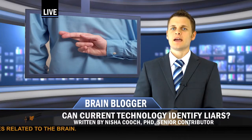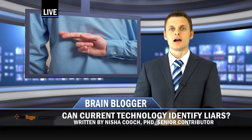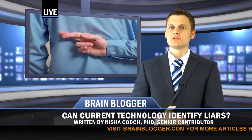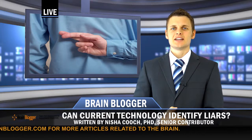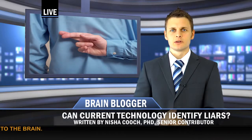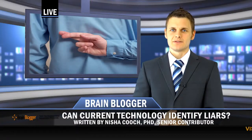More recently, a powerful technique — Functional Magnetic Resonance Imaging — has gained popularity as a potential lie detector and is sometimes used commercially for this purpose. FMRI detects changes in blood flow, and because more active brain areas experience enhanced blood flow, FMRI can provide information about neural activity levels.